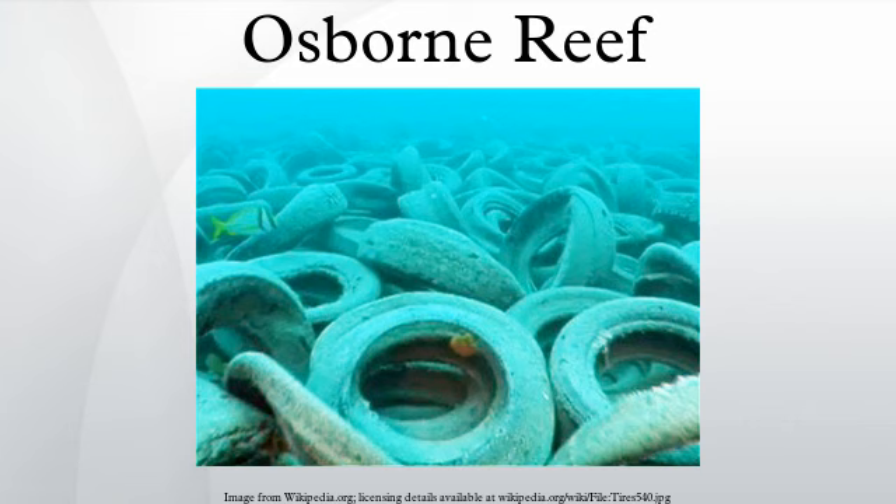Florida did not follow through on those plans. In May 2015, a two-year project to clear 90,000 tires from the site was commenced by the Florida Department of Environmental Protection. In 2007, Broward County contacted the United States Assistant Secretary of Defense for Reserve Affairs about their innovative readiness training program, which looks for civil-military projects that improve military readiness and address the needs of the American public.